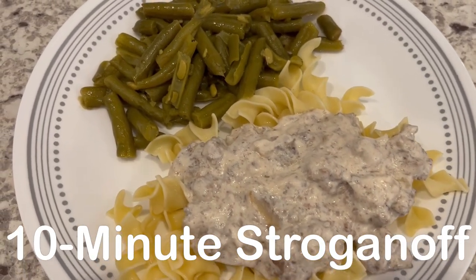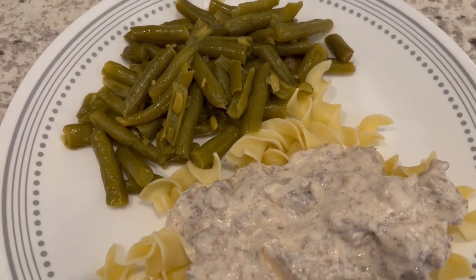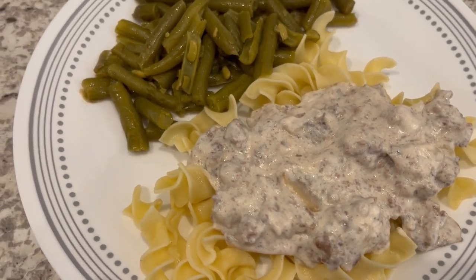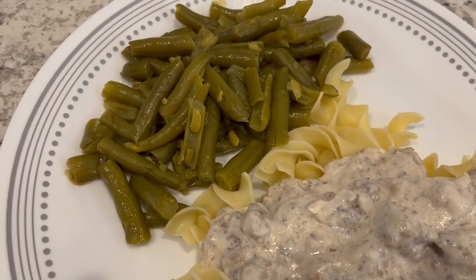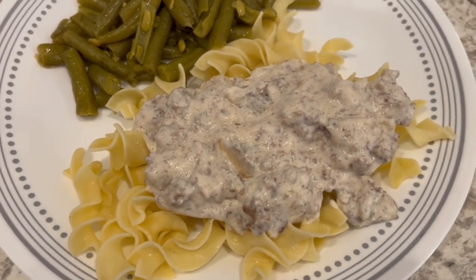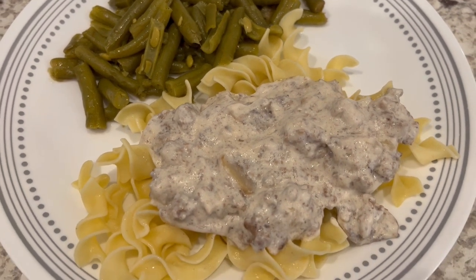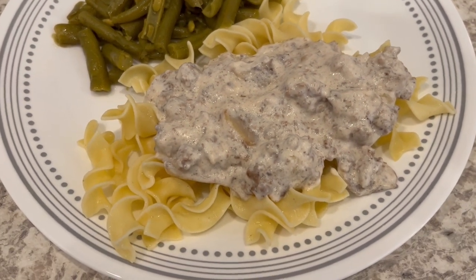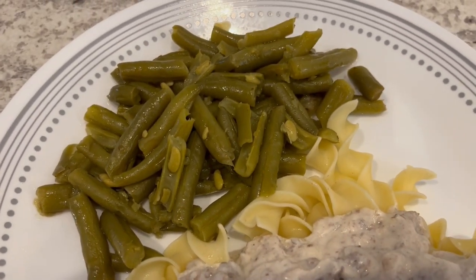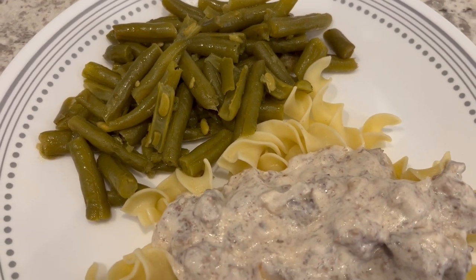For dinner tonight, we are having ground beef stroganoff. This is a recipe I have made on our channel before — it's been a while, but I have been making this for years and I love it. It just calls for a few simple ingredients and it really does take about 10 to 15 minutes to make. I'll make sure to link that recipe in the description box. I'm serving this ground beef stroganoff over some egg noodles and also some canned green beans.